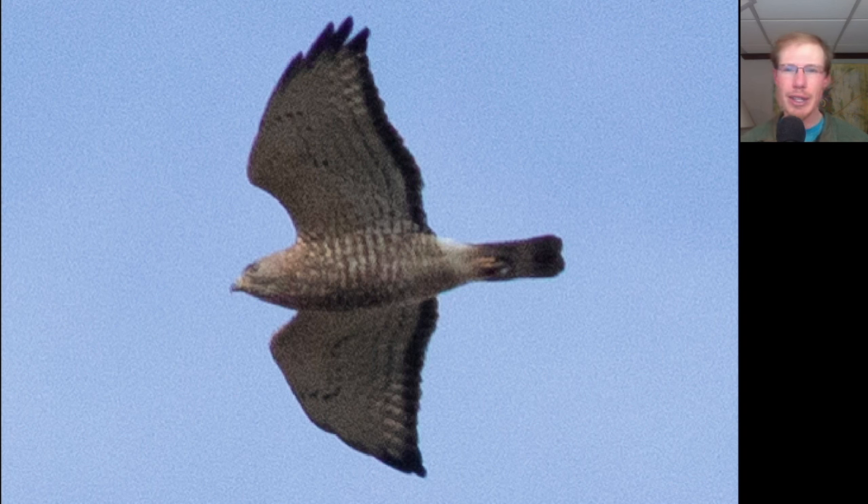Most of them were up pretty high either to the lake side or directly overhead — not huge groups like we were seeing yesterday, but small kettles of maybe up to around 20 or 30 birds. We ended up with more than 700 for the day, most of them coming in that morning window when we had the southwesterly winds.